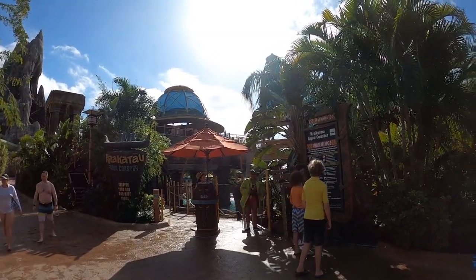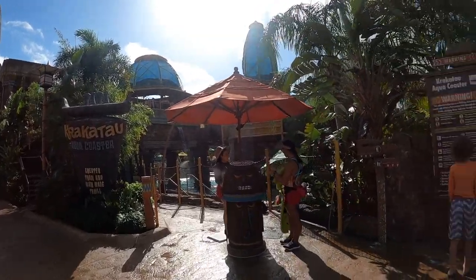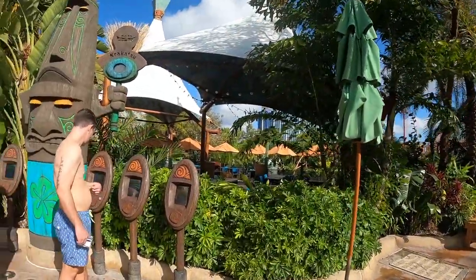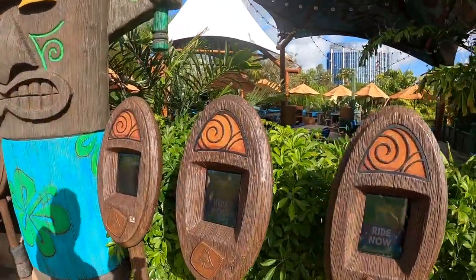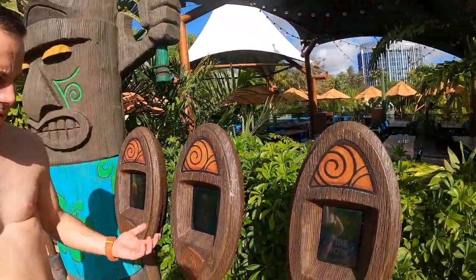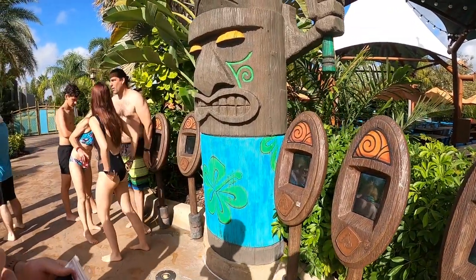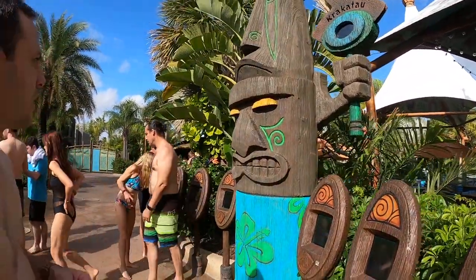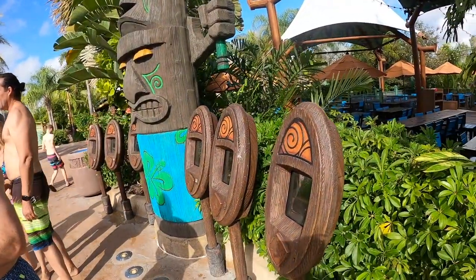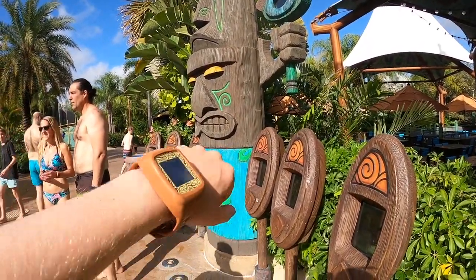First up, we're outside the Krakatau Aqua Coaster, which is the most popular ride, and Cory is going to do it. Oh, it says 'Ride Now' — so they don't even have the virtual queue going right now. Okay, let's do it! If it were a long wait, here is the totem where you would scan your Tapu Tapu.